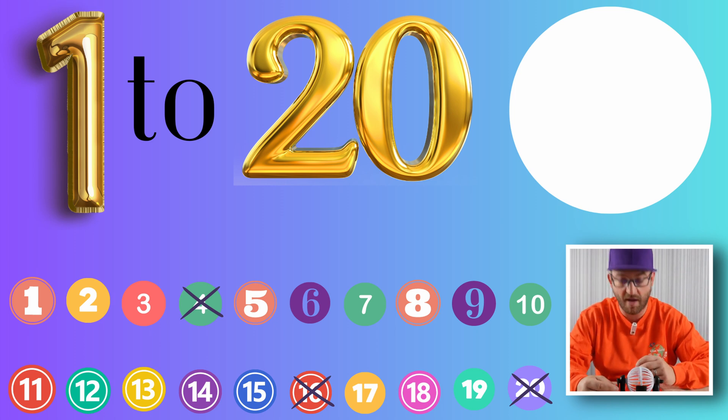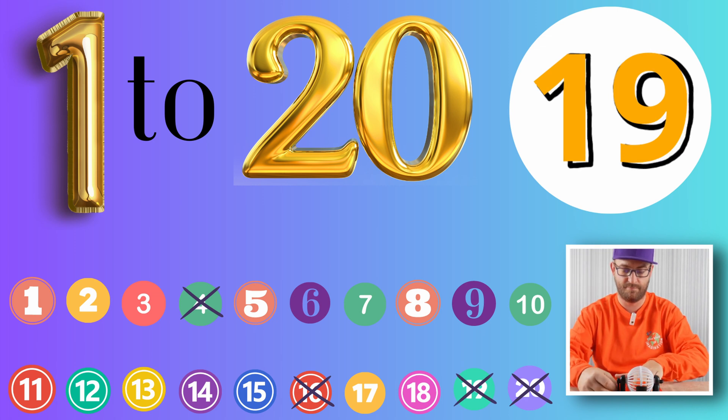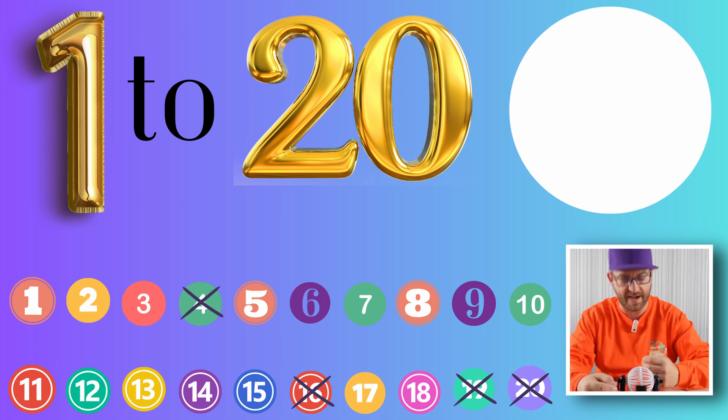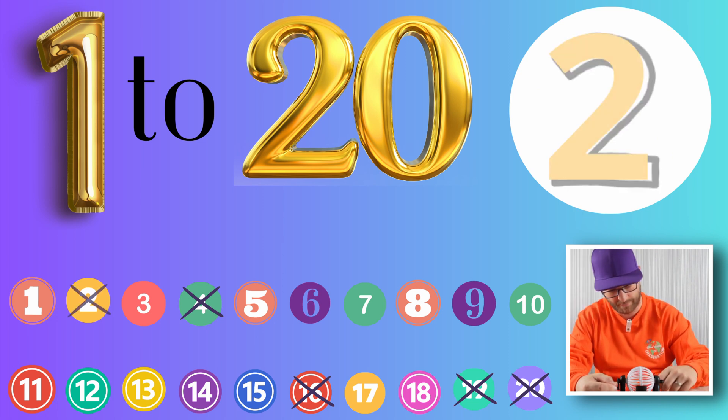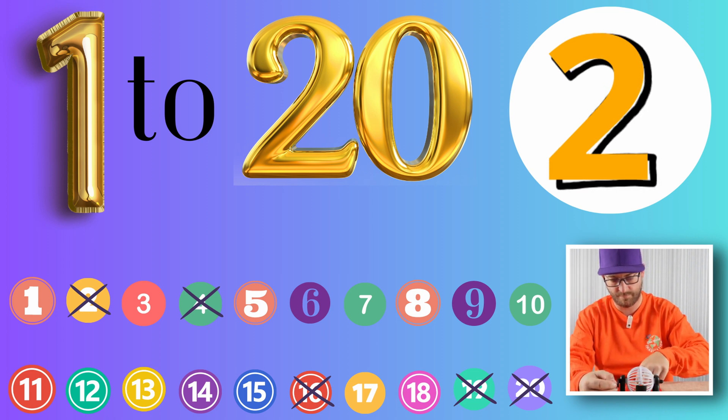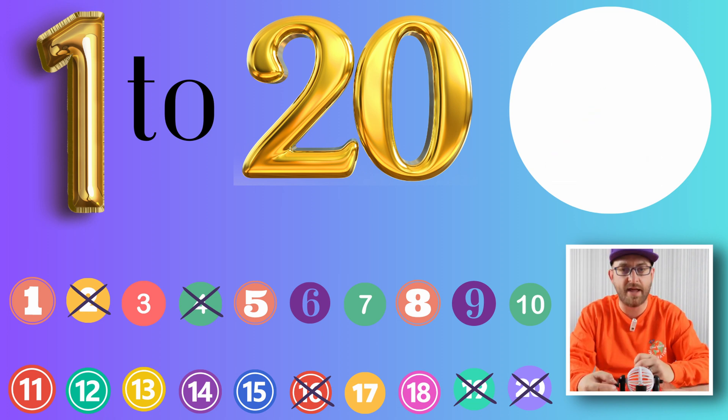Next out we have 1 and 9, 19. Next, on its own, the number 2. Next up, it's 1 and 3, 13.